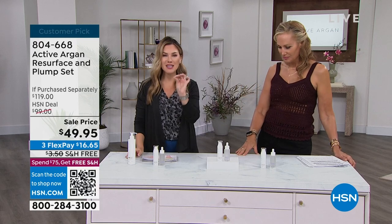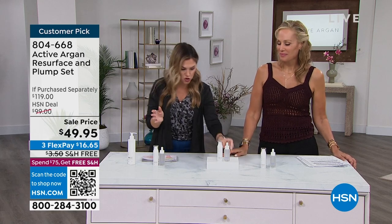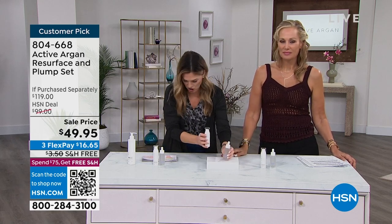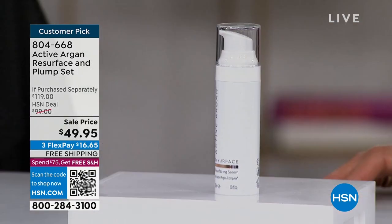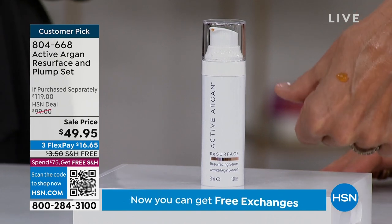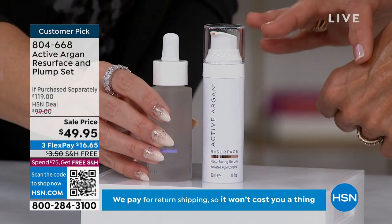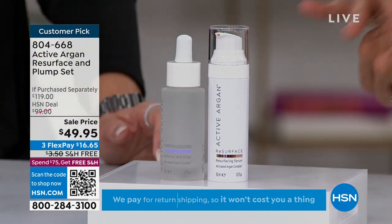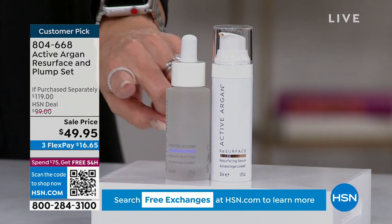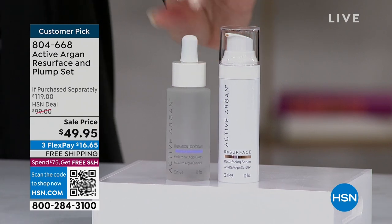We're going to dive from one customer pick into another customer pick — the Resurface and Plump Set. I love that you've put these two together. The deal is incredible. The full size Resurface Serum is $59 on its own. You can see the colorway on Morgan's hand. For $10 less, we're giving you something called Hydration Lockdown — a $60 value — so you're getting both today for under $50. FlexPay gets it home.